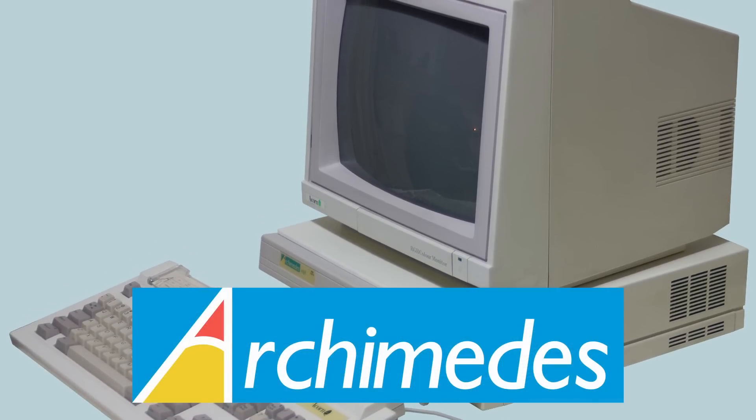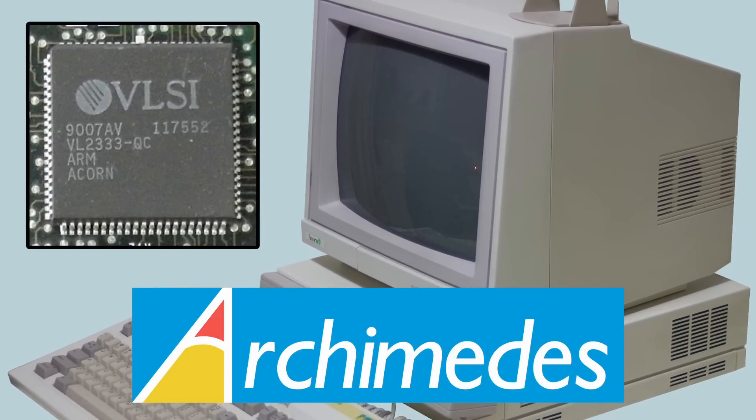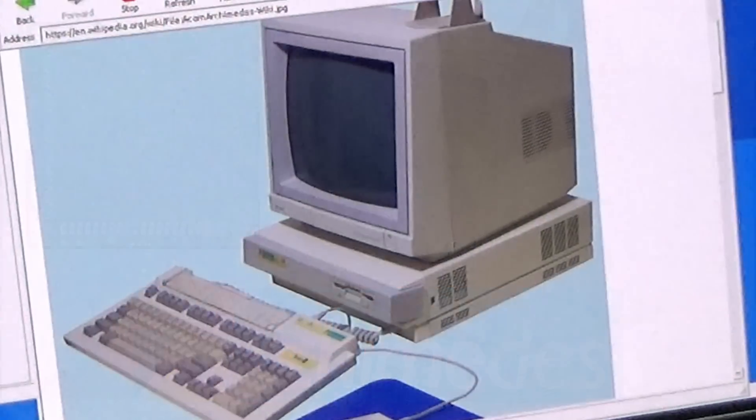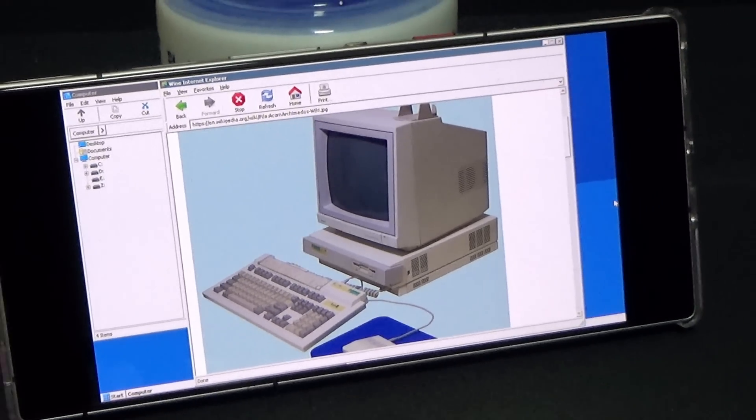This is the Acorn Archimedes, released in 1987. It was the first computer with an ARM processor that was commercially available to the general public. But this is just a photo of that computer in a browser, running on a Windows emulator, running on a phone with an ARM processor.